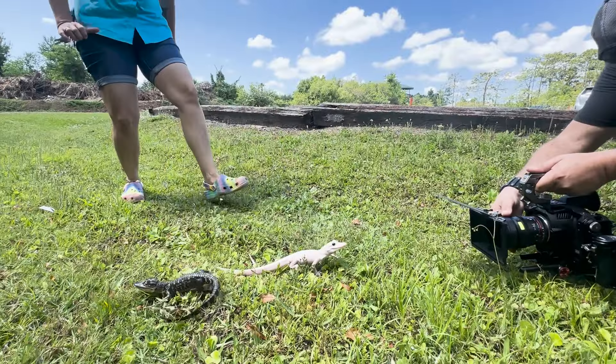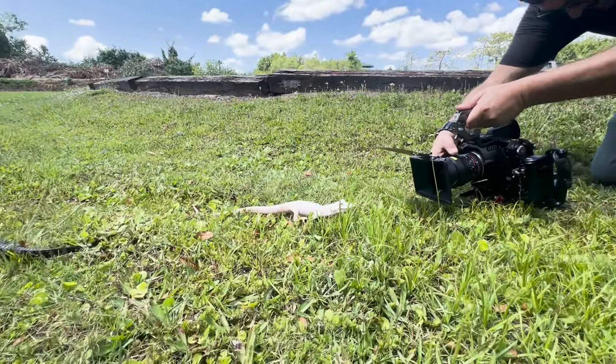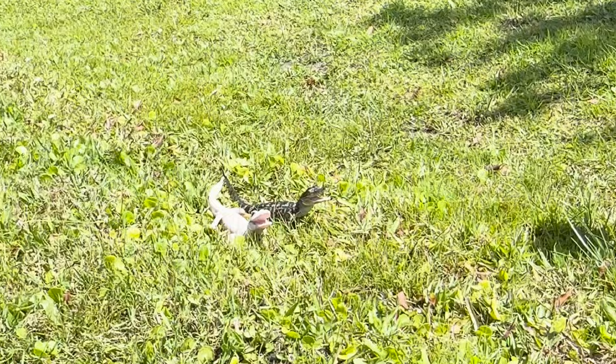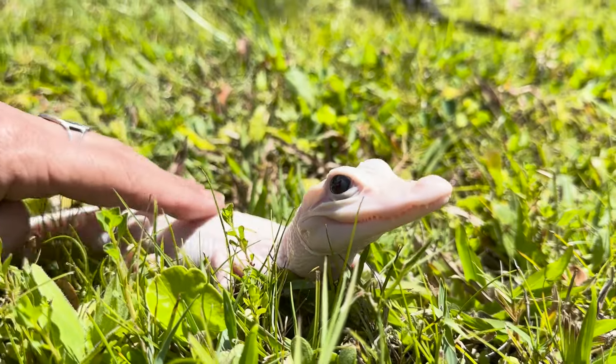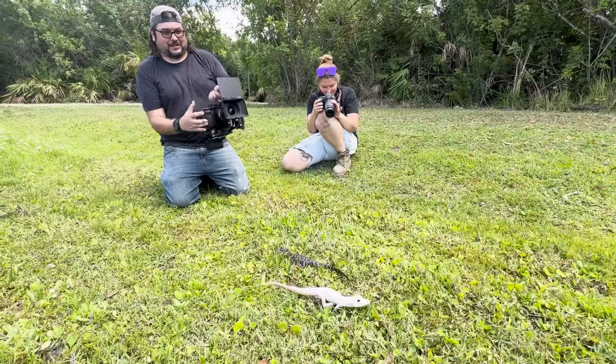Before we put them into their new habitat, we're taking them outside for some sunshine and some enrichment, and we'll be doing that periodically. Now these are completely different from albino alligators, which just lack pigment. They have pretty beautiful blue eyes.